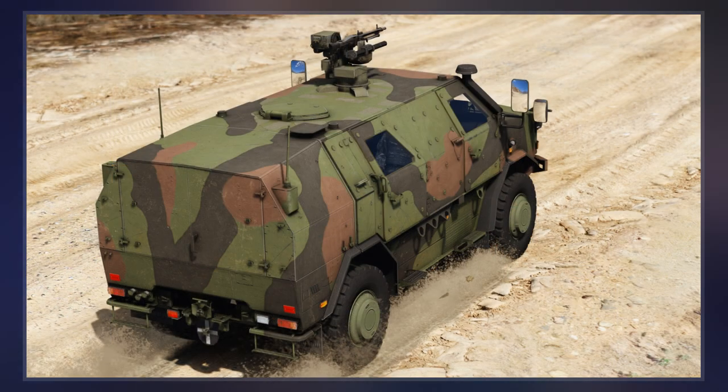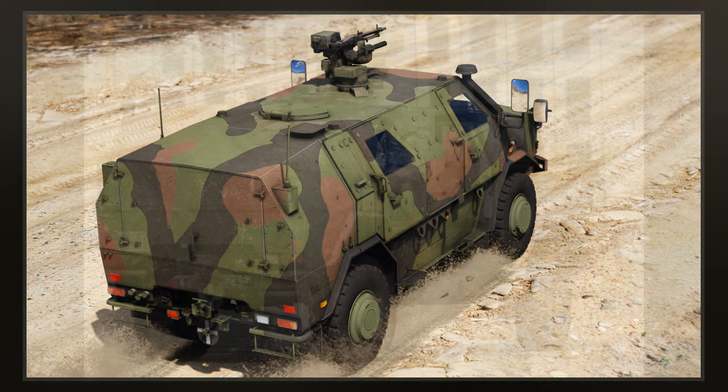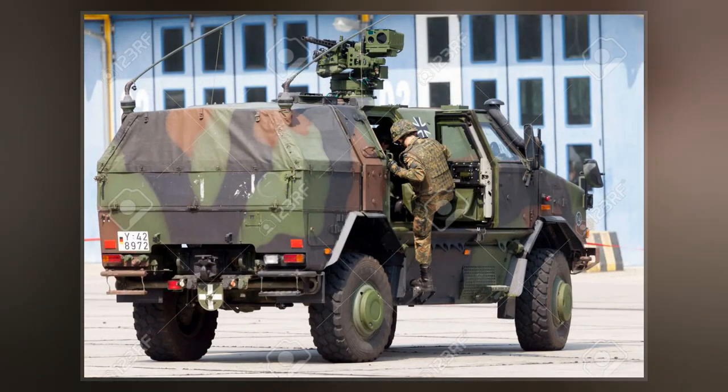The ATF Dingo has a modular design with five elements: chassis, protection cell, storage space, engine compartment, and bottom mine blast deflector.